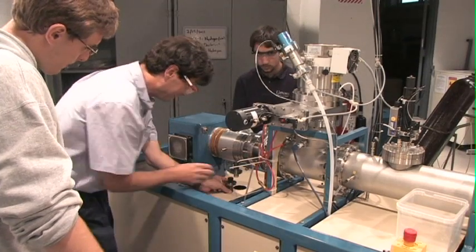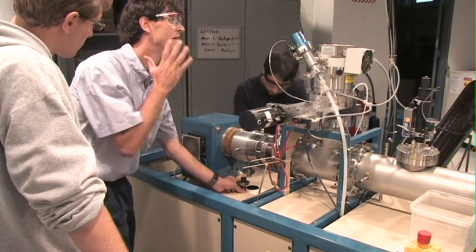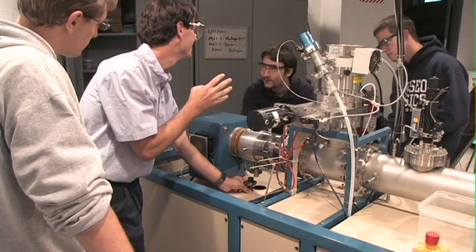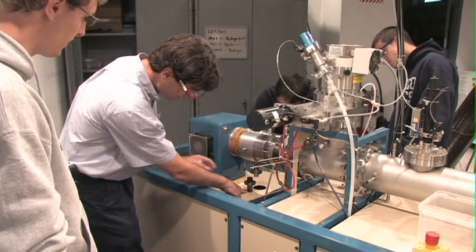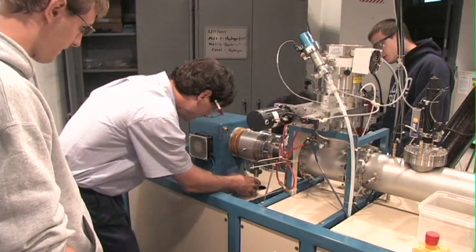Some examples of the type of research carried out at Geneseo under the direction of faculty from various departments: Dr. Freeman and his students are currently working on a project to characterize the response of a detector used in laser fusion research, being carried out at the Laboratory for Laser Energetics in Rochester, New York.